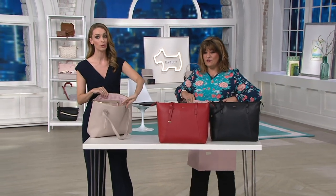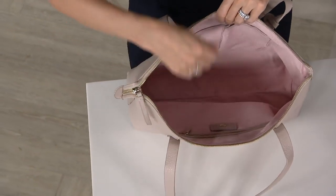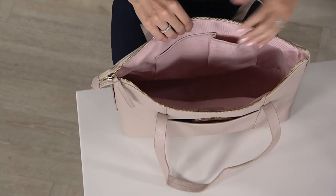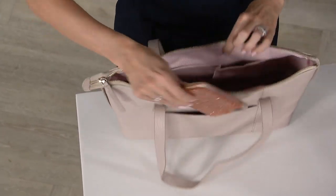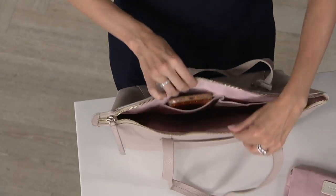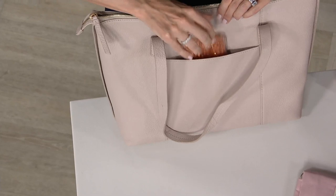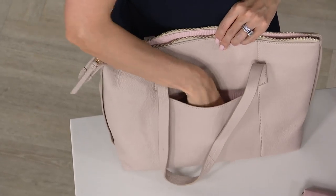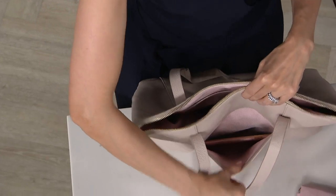By the way, the Dove Gray and the Claret Red are the most popular. And then you've got two more little slip pockets on the inside — we call these technology pockets because they're designed for large size phones. Maybe you need your readers in there, but my phone just slides right in. And then on the back you've got another large slip pocket, great size for your phone.